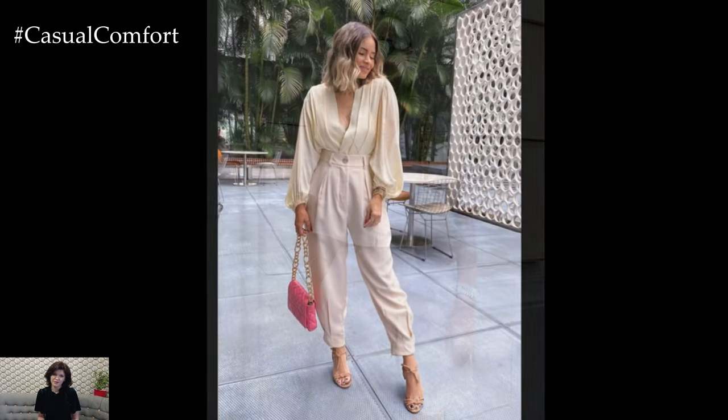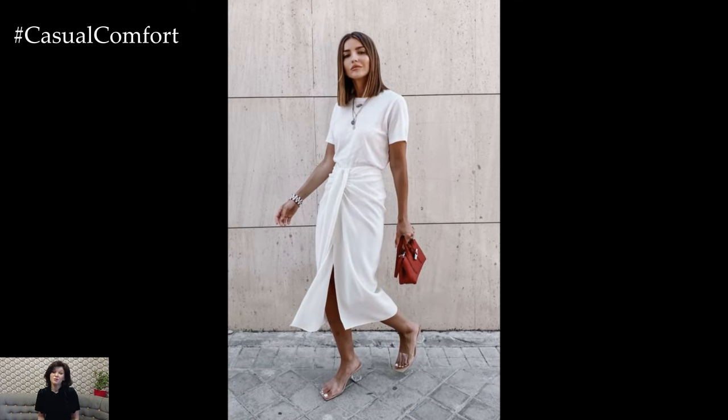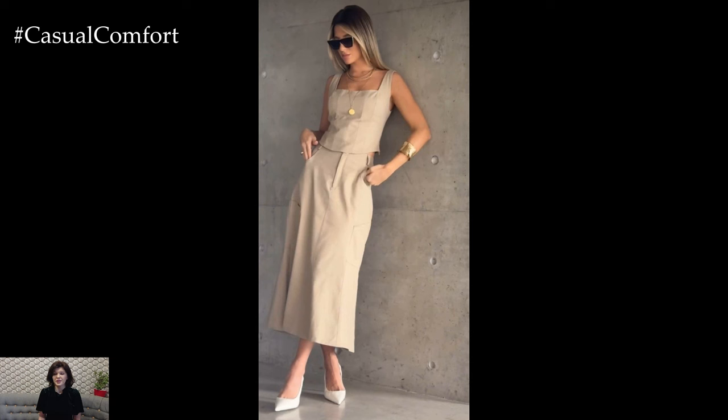The uniform color avoids breaking the line of your body, which can make you look taller and leaner. Add some depth with accessories in the same color family — think a beige belt or nude shoes. Not only is this look sophisticated and elegant, but it also keeps you cool and comfortable. Don't forget to play with textures to add interest to your outfit.